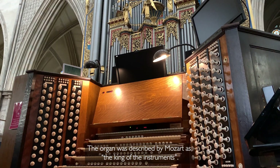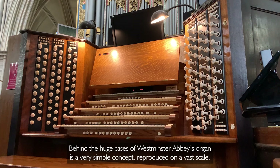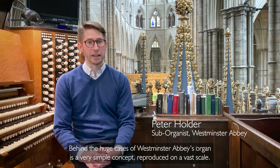The organ was described by Mozart as the King of the Instruments. Behind the huge cases of Westminster Abbey's organ is a very simple concept reproduced on a vast scale.